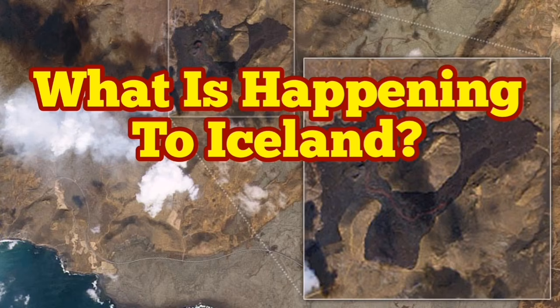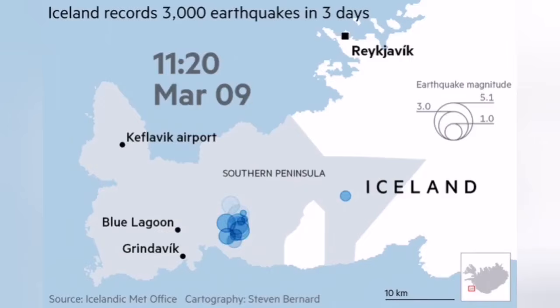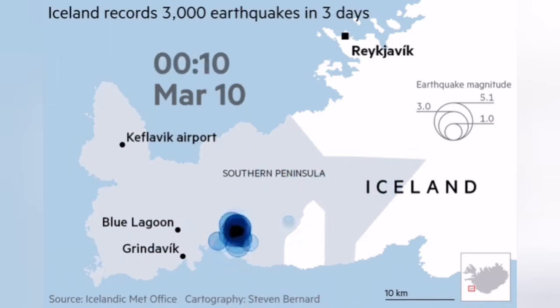What is happening in Iceland? It was in the late winter 2021 that we noticed there is a lot of seismic activity near the capital of Iceland, Reykjavik.